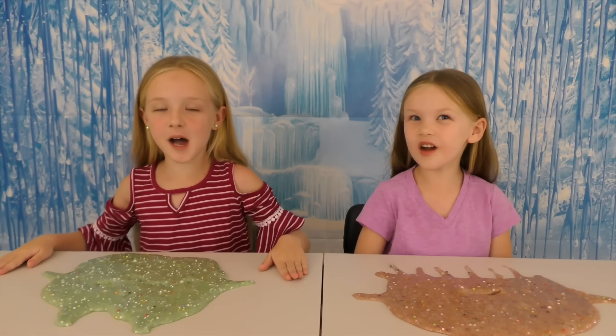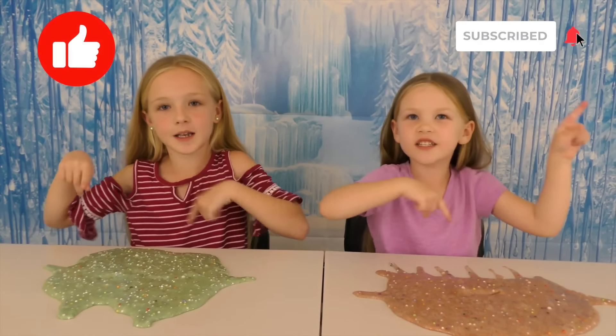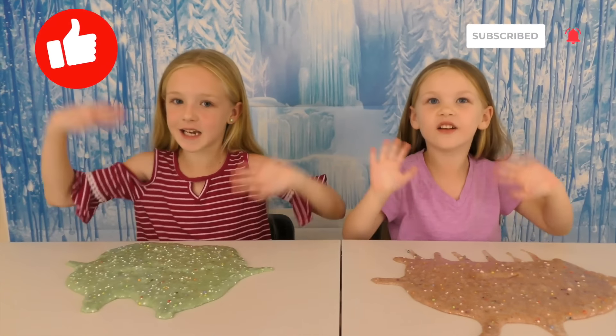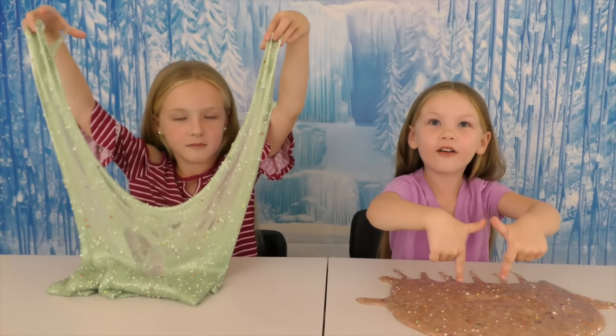Well guys, here's our slime, here's my essence, and here's mine. Guys, check up here on the poll and vote — do you like mine better or Madison's better? Thanks for watching. Make sure to give us a huge thumbs up, click that subscribe button, share. See you guys later, bye!